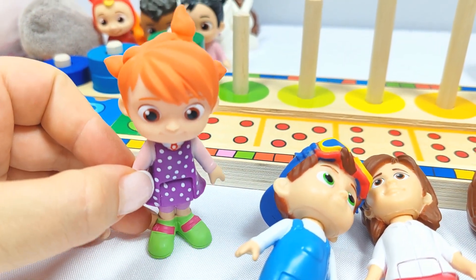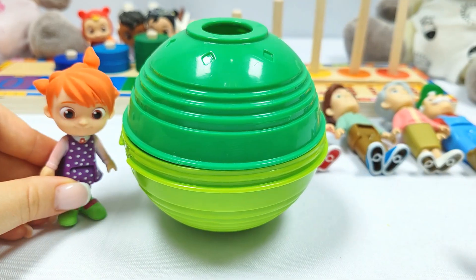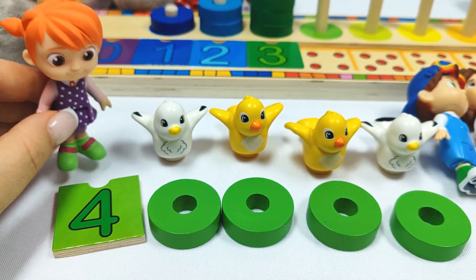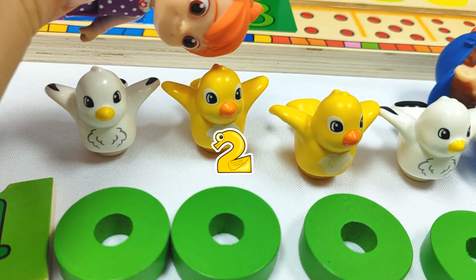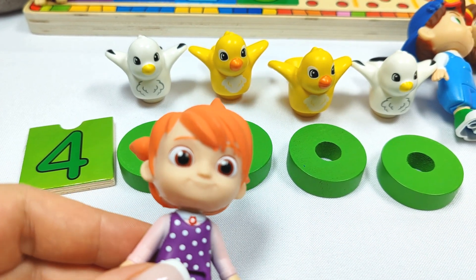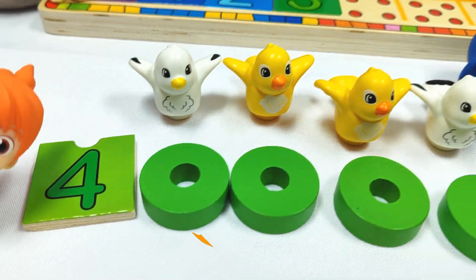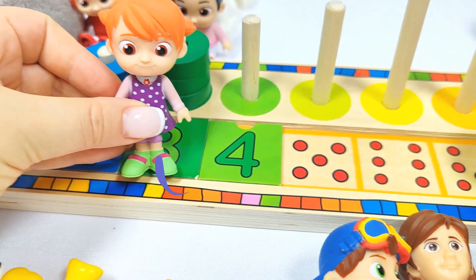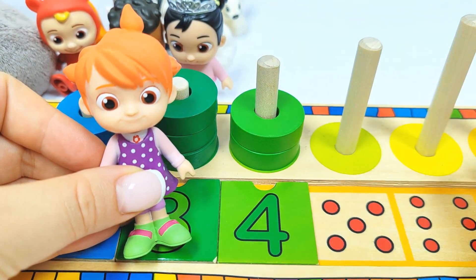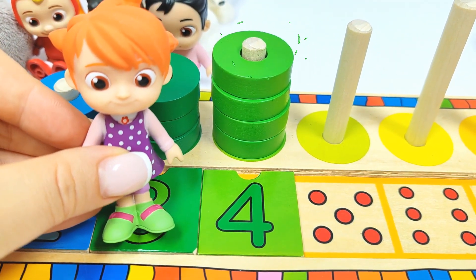And I am Yo-Yo. And I need to find number four. Where could it be? Let's try this green ball. Wow, we found one, two, three, four birds and the number four. Let's put it in its place. Number four. Let's count the rings. One, two, three, four rings. Good job, Yo-Yo.